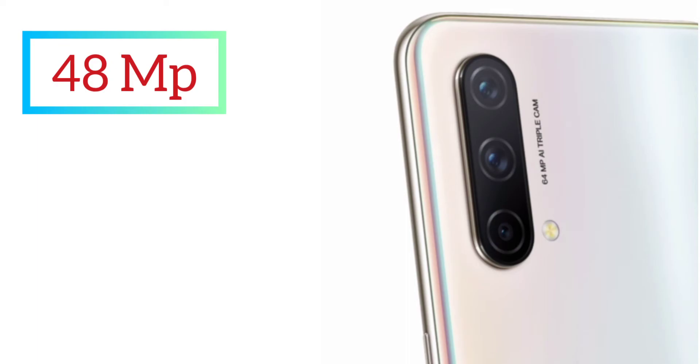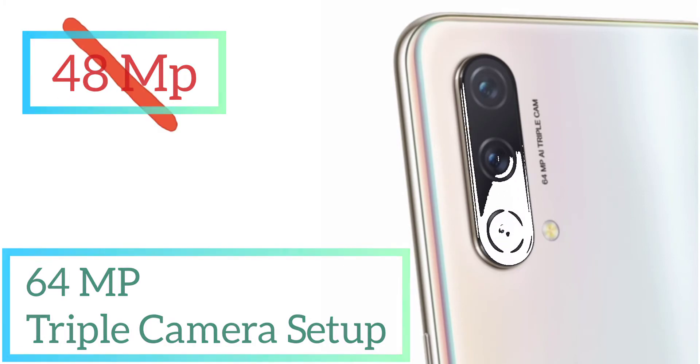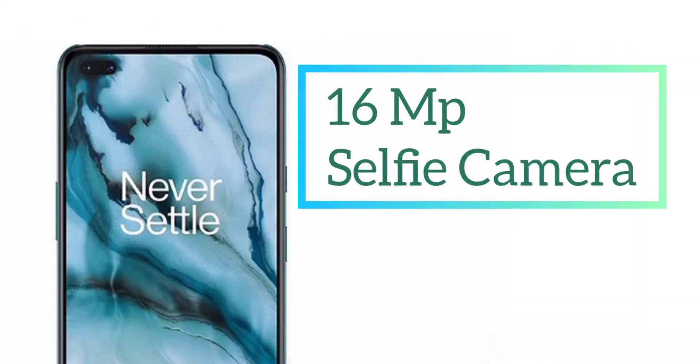Let's talk about the camera features. We were all expecting a 48MP camera since it is going to be the less expensive model. But OnePlus has done it great — they have given a 64MP triple camera system, with rich and vibrant photos and a 16MP front-facing camera.